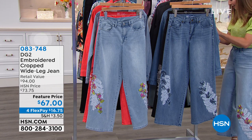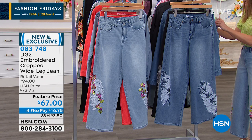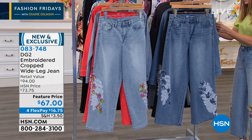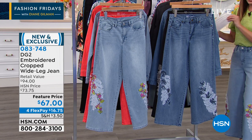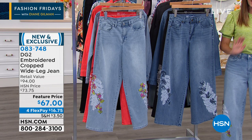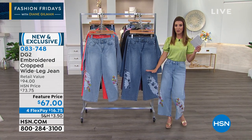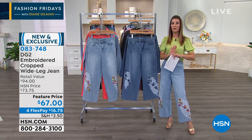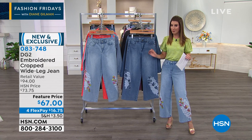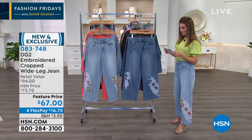Let's kick off the hour and introduce you to Diane. Let's begin with a brand new wide leg jean. If you've been following trends, you are seeing the wide leg jean everywhere. This is a cropped length so it's not too long, not too overwhelming, but they are full of incredible exquisite detail and they feel really comfortable.